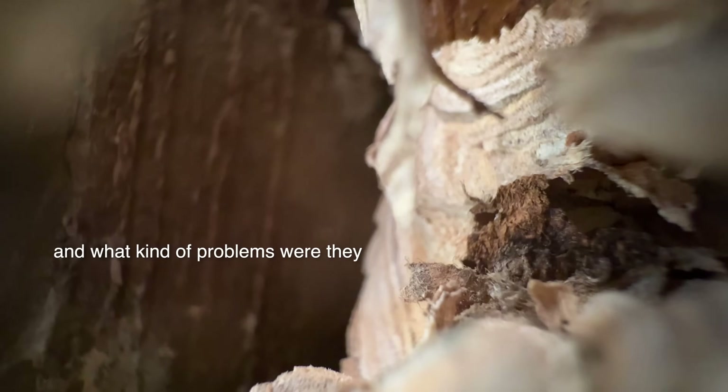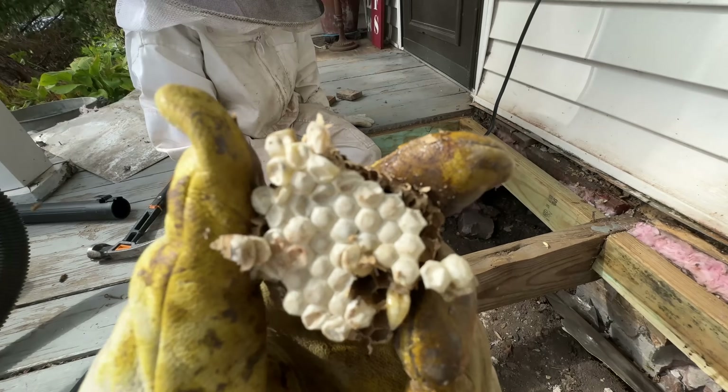What kind of problems were they causing for you over the past week? Oh, they were coming into my house - I was living in my bedroom because they were coming in through the windows and up through the floorboards. I live alone, I'm 65 years old, I didn't know how to get rid of them. I am kind of a naturalist - I don't want to kill the bees. If they were honeybees I certainly didn't want to kill them, I think we need to relocate them.